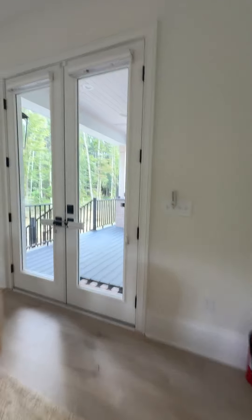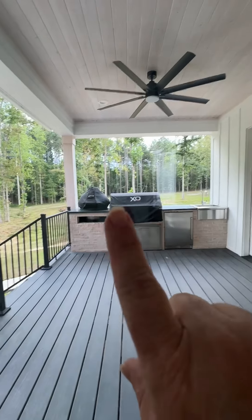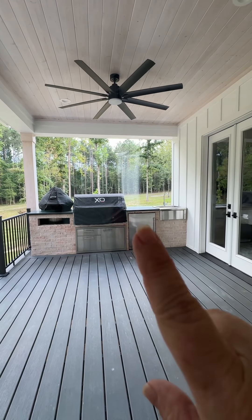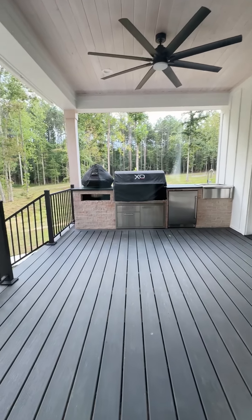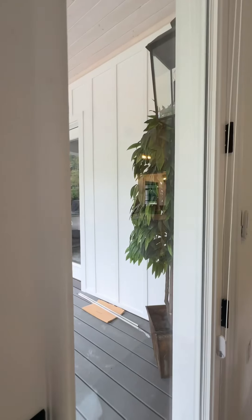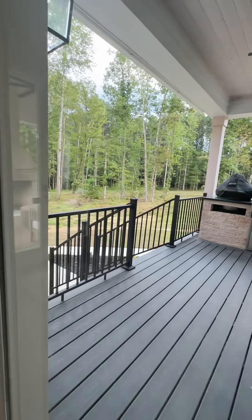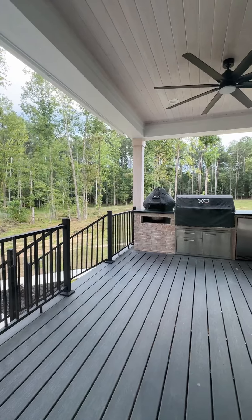Here's our outdoor kitchen over here on the other side. Sean's got his green egg right there, his grill, his fridge, and his sink. I have some outdoor furniture coming for here. It's got a little tree on the side and a little welcome mat. And it goes downstairs.